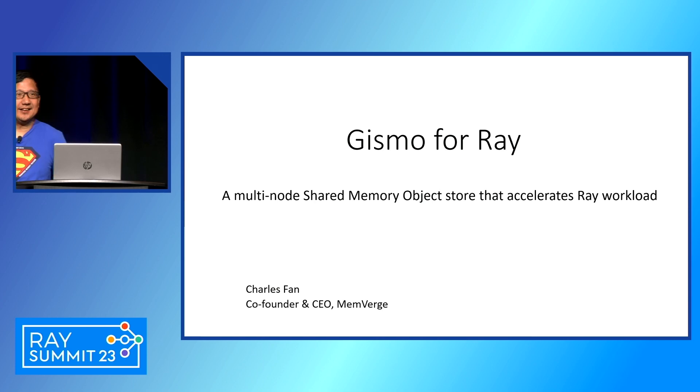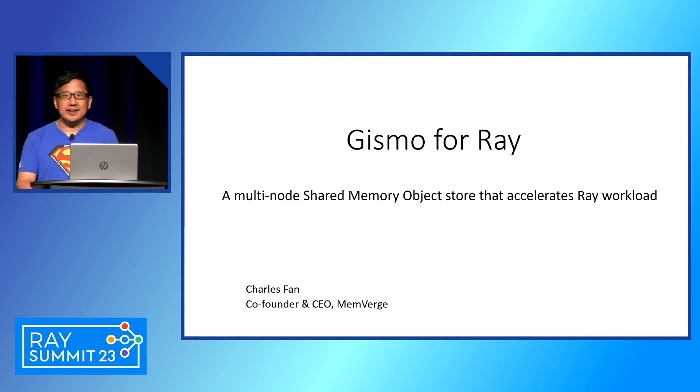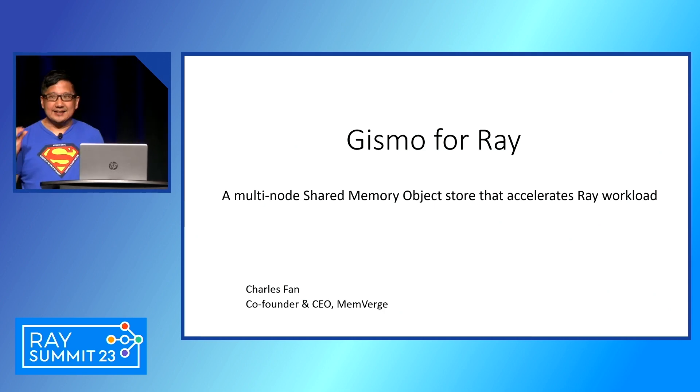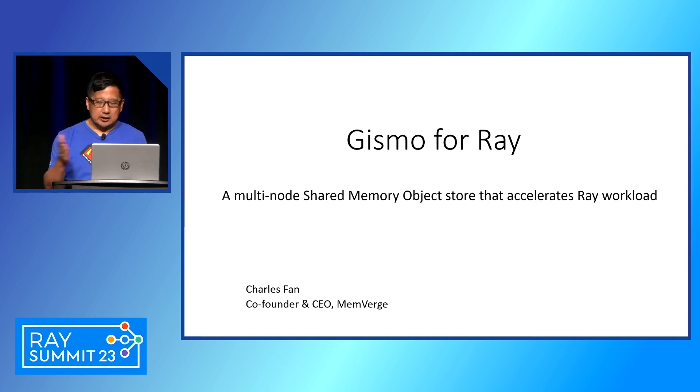My name is Charles. I'm a co-founder and CEO of MemVerge. We have been developing big memory software that intends to make memory bigger, faster, and also to improve the inter-process communication across many servers. What I'm going to introduce is a shared memory SDK that can help accelerate workloads on top of Ray across multiple servers.